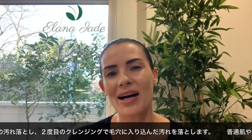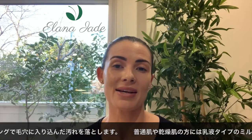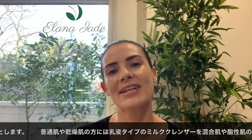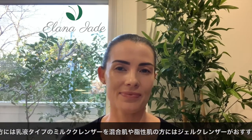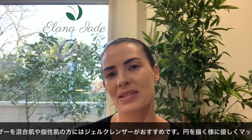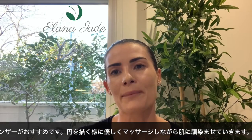There are many different cleansers on the market, but I generally recommend for my clients to use a milk cleanser for those who have normal to dry skin, and a gel cleanser for those who have oily to combination skin. I find that the gel tends not to strip the skin of any natural oils like some other cleansers made for oily skin types.